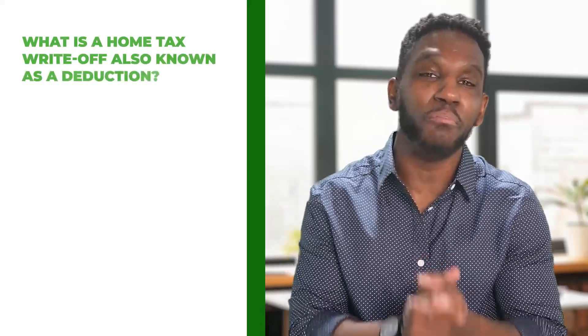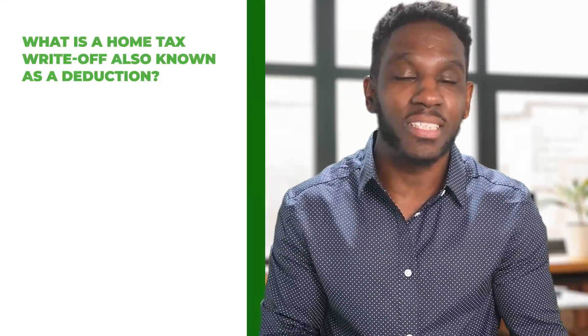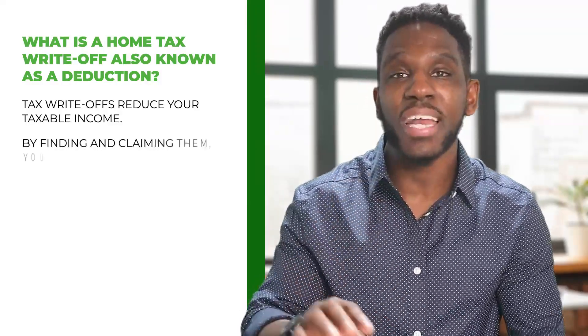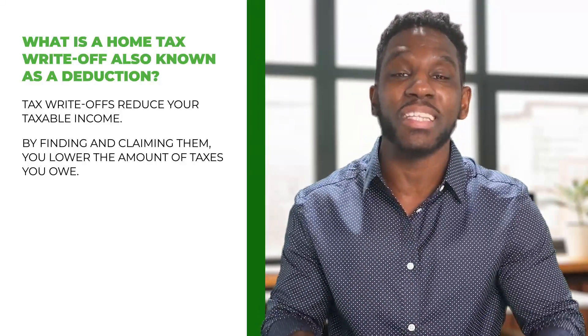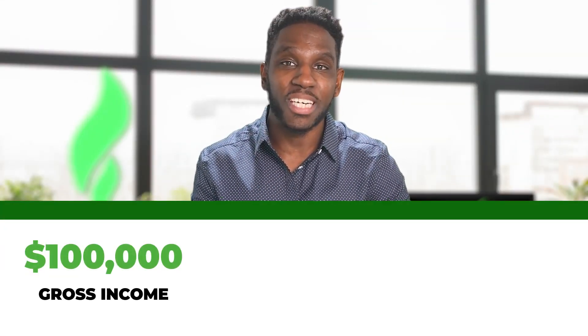First, let's start with the basics. What is the home tax write-off, also known as a deduction? Tax write-offs reduce your taxable income, and by finding and claiming them, you lower the amount of taxes that you owe, potentially saving you hundreds or even thousands of dollars each year.